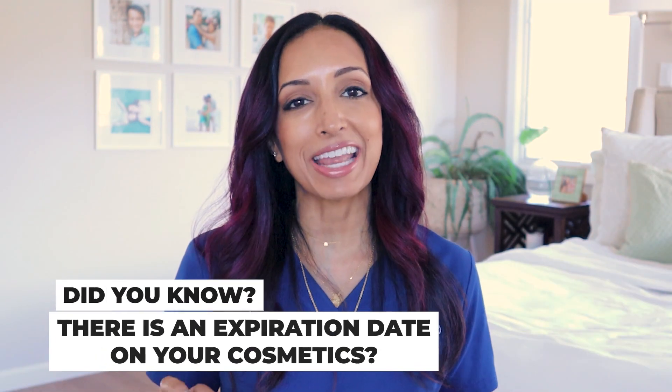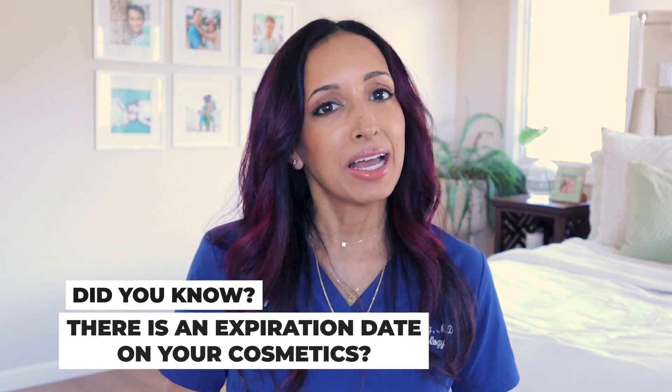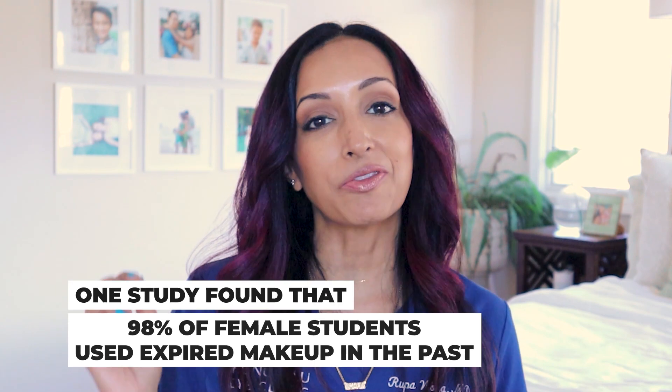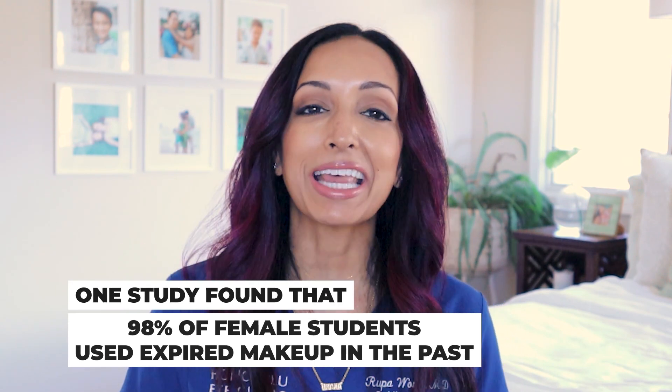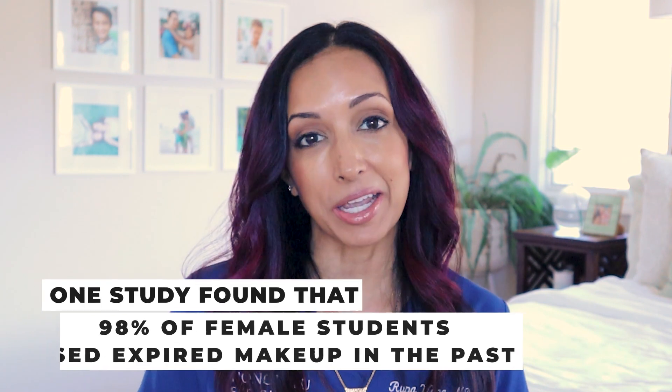Did you actually know that there is an expiration date on your cosmetics? There is. It's on the box — typically not on the actual makeup itself, which is why most of us don't really pay it any mind. In fact, there was a study that looked at female students and found that 98% of them had used expired makeup in the past.